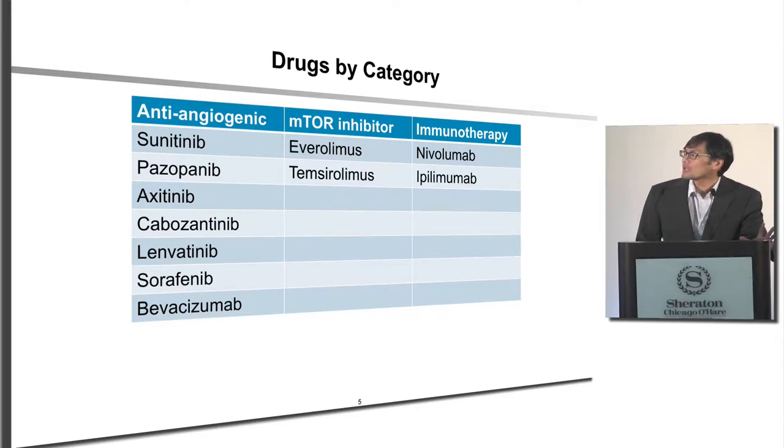This is looking at the different categories of medications into which the 11 drugs can be classified. The first, and always the largest group, has really been based on the mechanism by which kidney cancer derives its growth — targeting the blood vessels that feed the kidney cancer.